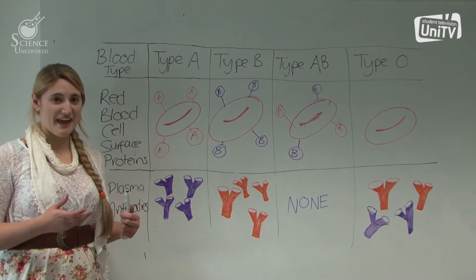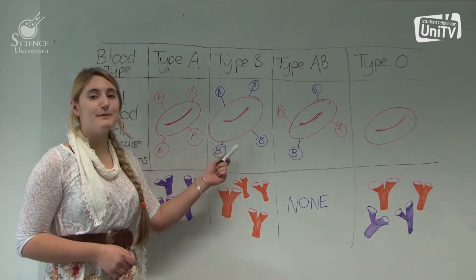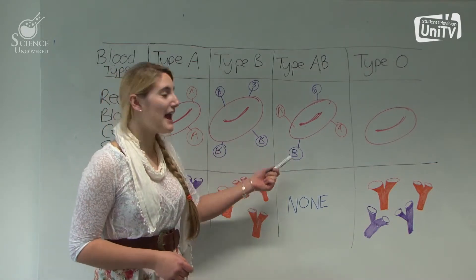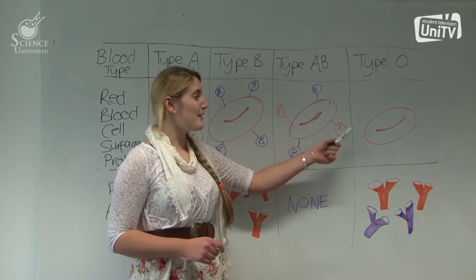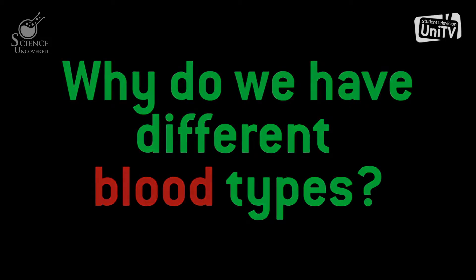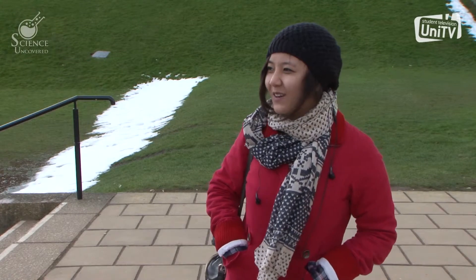If you're blood group A, then you will have the A antigens on your red blood cells. Blood group B has the B antigens. AB has A and B antigens, hence its name. And blood type O has neither. I'm not quite sure about that, but I thought it was some proteins on the top of the red blood cells. I forgot what I learnt in biology.